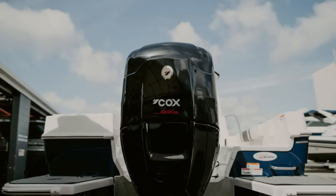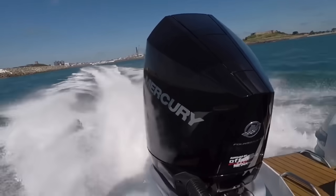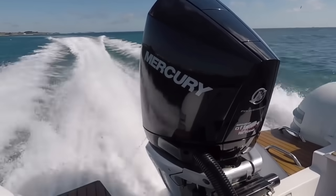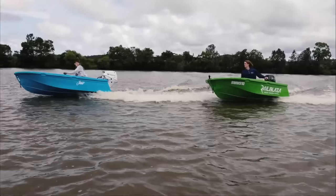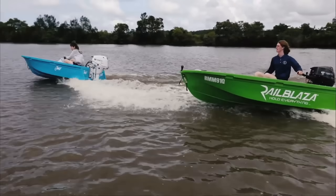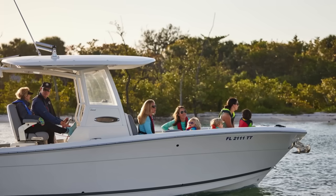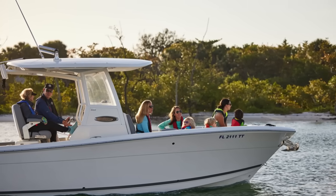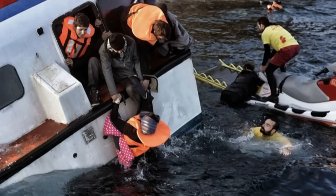That's a 266-pound difference for the same horsepower. And that extra weight isn't spread across the boat — it sits directly on the transom, affecting trim, handling, and safety. Smaller boats, especially those under 25 feet, aren't built for that kind of load. Add in gear, batteries, and passengers and you risk overloading the stern, leading to poor planing, bow lift, and water intrusion during deceleration.